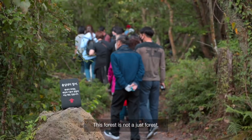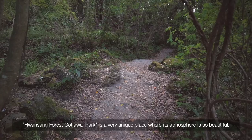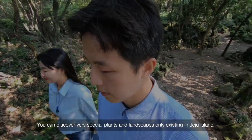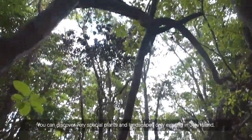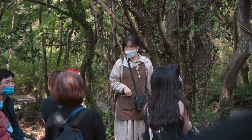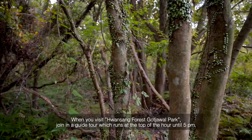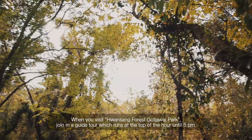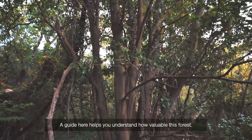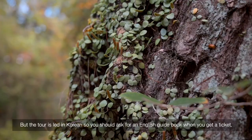Jeju Gotjawal Hansang Forest is a very unique place with a beautiful atmosphere where you can discover special plants and landscapes that only exist on Jeju Island. Even in summer, the forest is quite cool. When you visit Jeju Gotjawal Hansang Forest, join a guided tour, which runs at the top of the hour until 5pm. A guide helps you understand how valuable this forest is, but the tour is led in Korean, so ask for an English guidebook when you get a ticket.